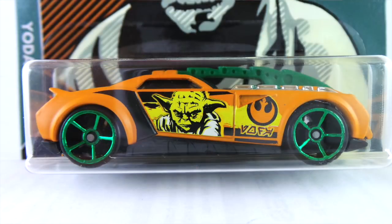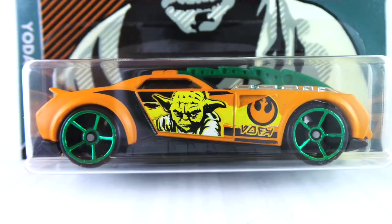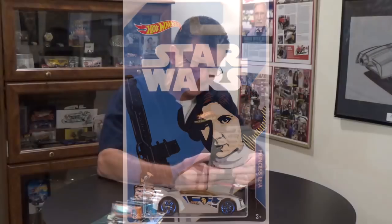Number four is the Barbaric, done in flat orange. The base is very dark blue plastic. The interior is chrome. There is a green plastic knife blade thing coming out of the hood and up onto the roof. The wheels are mid-size green chrome OH5s. The window has a slight tint to it. Tampos are yellow, orange, and black on the side, and there is Star Wars in the back window in yellow and black.